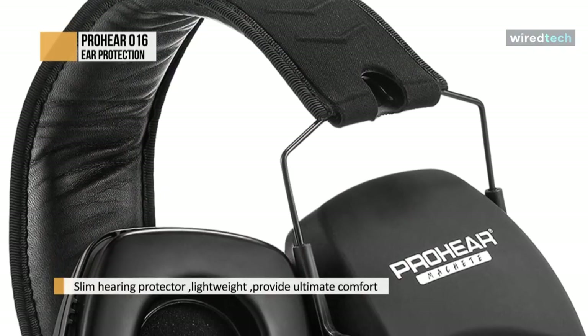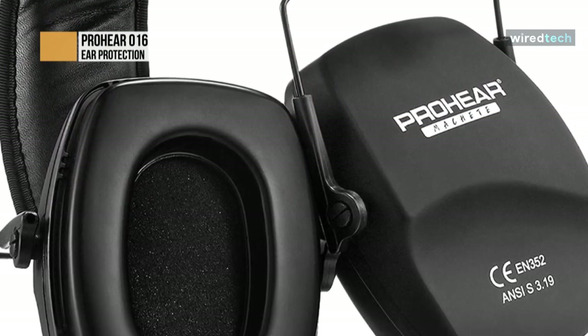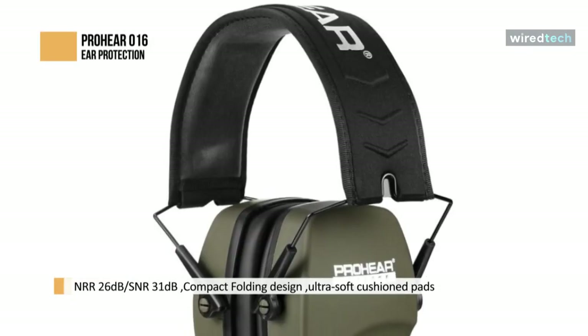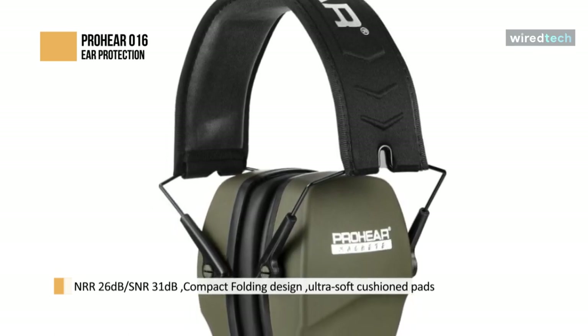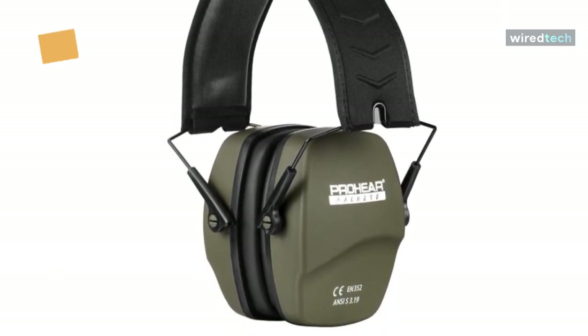Furthermore, the airtight seal on the cups provides ultimate protection against noises. The padded adjustable headband and flexible ear cups help ensure users a better fit and more comfort when worn. These earmuffs are only 0.46 pounds, which is not like other heavy earmuffs that cause intense discomfort after prolonged use. And you can fold the earmuffs into the carrying bag without taking up a lot of space.